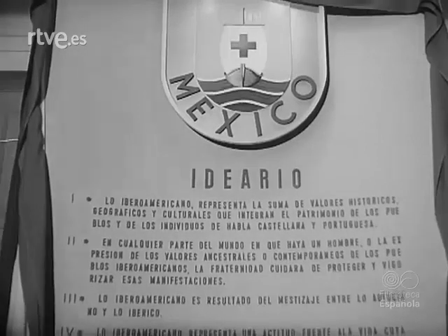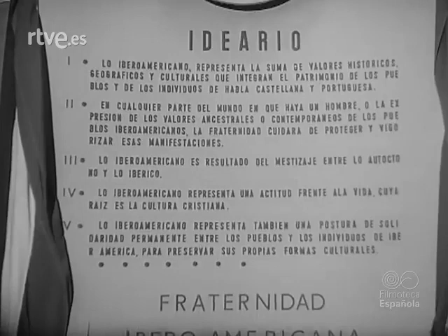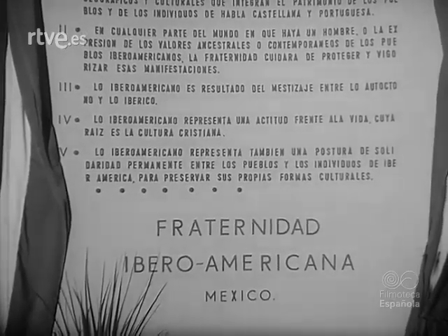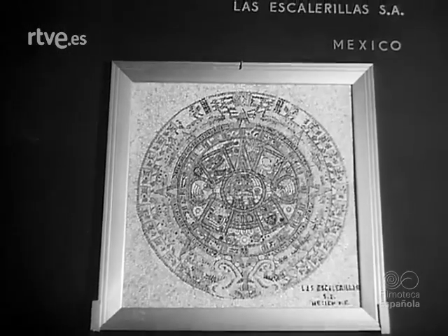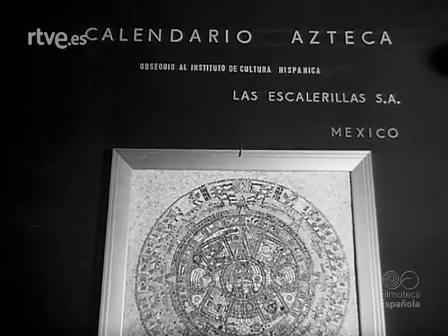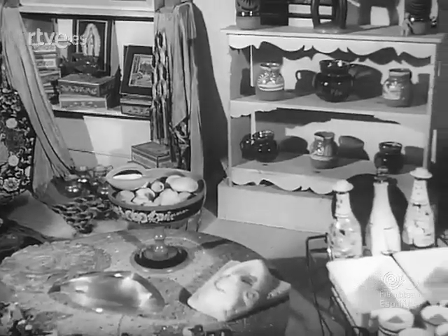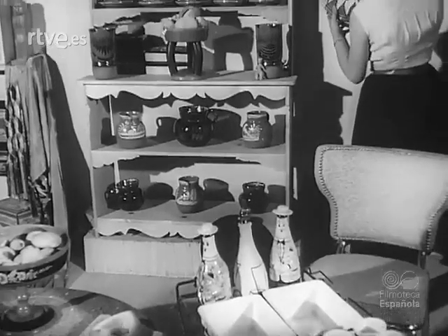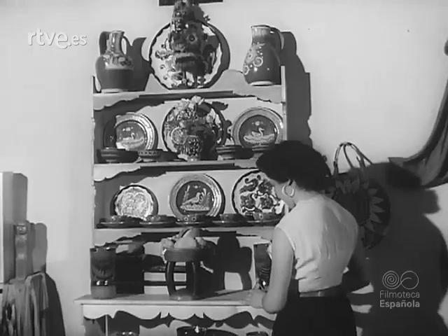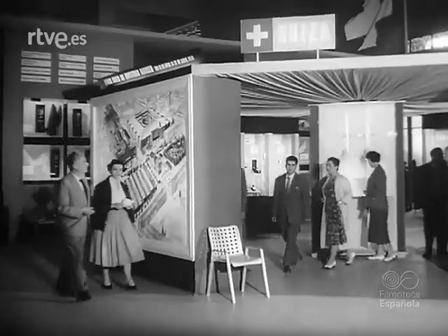En el pabellón de México podemos ver la cartela con la leyenda exaltadora de la fraternidad entre todos los pueblos de habla hispana. El antiguo calendario azteca, con su increíble anticipo del saber astronómico. Productos característicos del país, en especial cerámica y objetos de rafia, ponen su nota de color pintoresco. Una imagen de la Virgen de Guadalupe, por la que tanta devoción siente el pueblo mexicano.